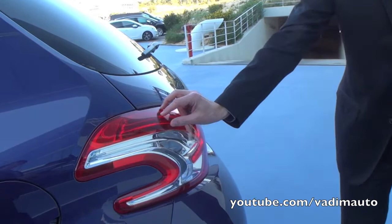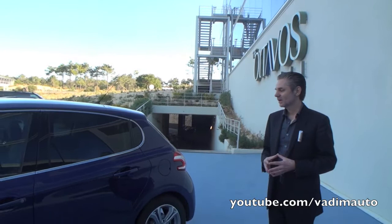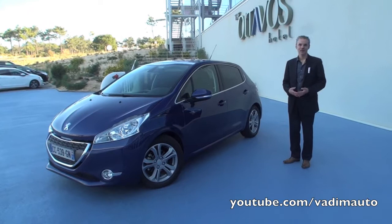It's the three lighting clusters done with a technology which makes, as in the front, LEDs and light guide. We really want the 208 to embody very sensual shapes, very athletic surfaces that express a new kind of sportivity without aggressiveness.